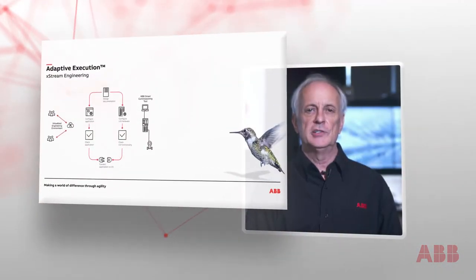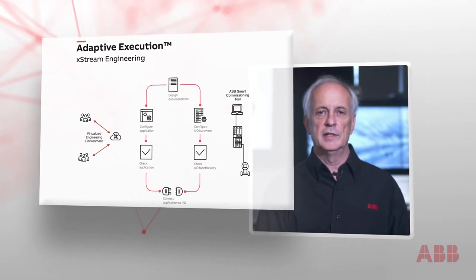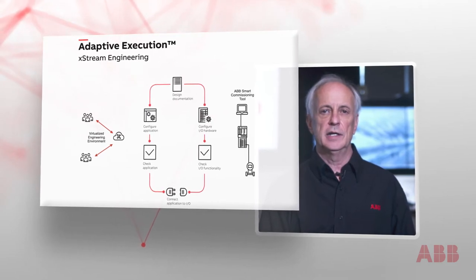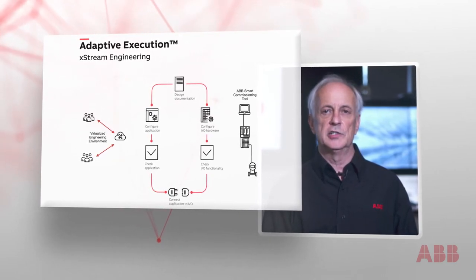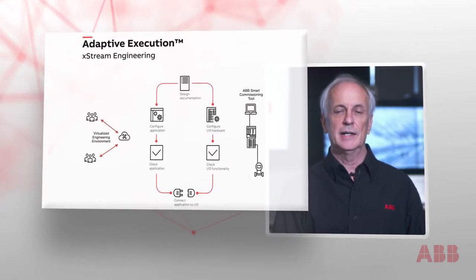ABB's Extreme Engineering, introduced in 2017, is a concept which allows for the decoupling between application software engineering and testing and I/O hardware installation and testing. Extreme Engineering is enabled by several innovative ABB technologies.